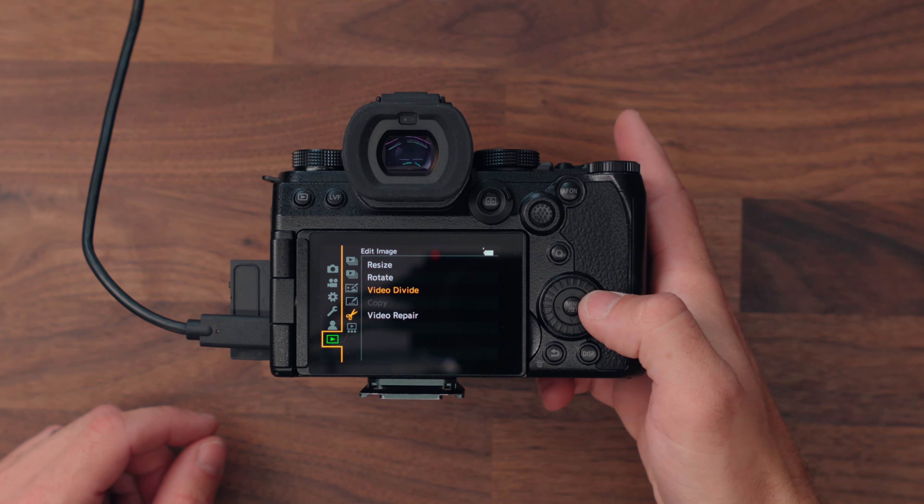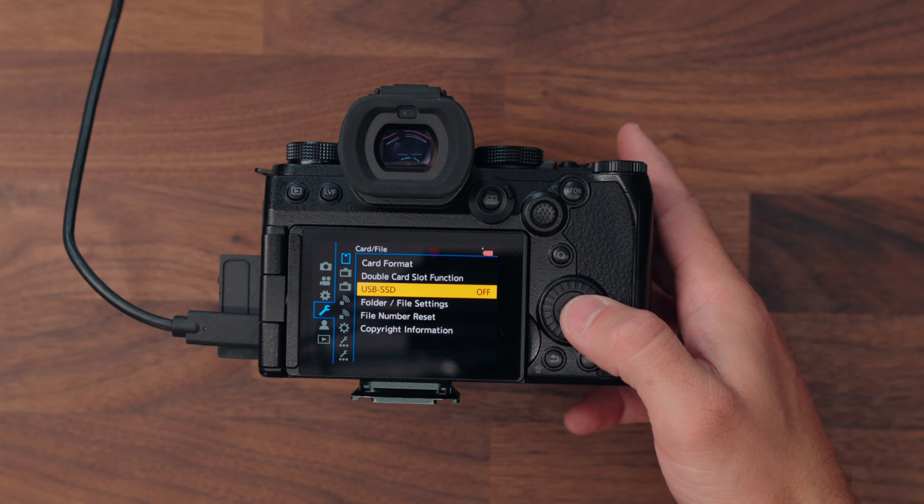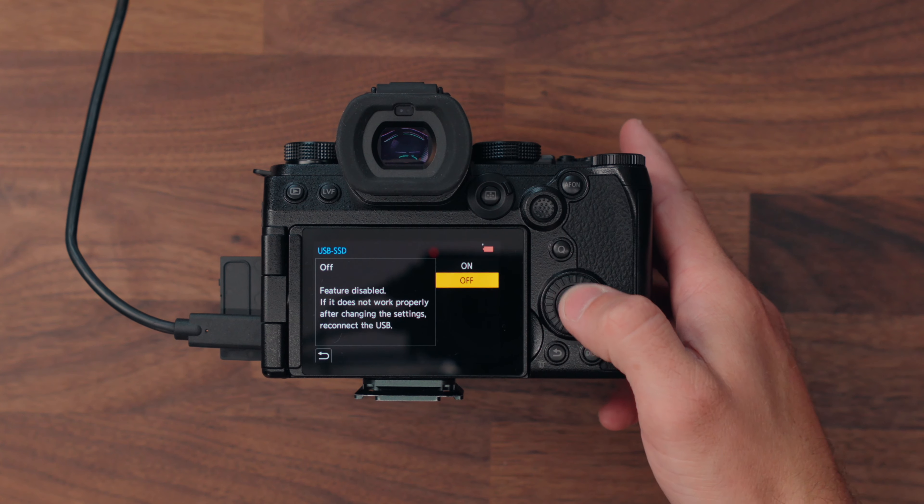Here's one that's a bit more niche but could definitely have a time and place. If you go down to the bottom menu, you see 'video divide' there. What you can actually do is split a video that you've recorded on the camera into two separate video files at whatever point you choose. Also, if you want to record directly to an SSD — maybe you don't have memory card space or don't have an opportunity to dump footage — you can plug an SSD into the USB-C port on the side, go to the USB SSD option in the menus, turn that on, and record directly to an SSD, which you can then plug straight into your computer and edit from.